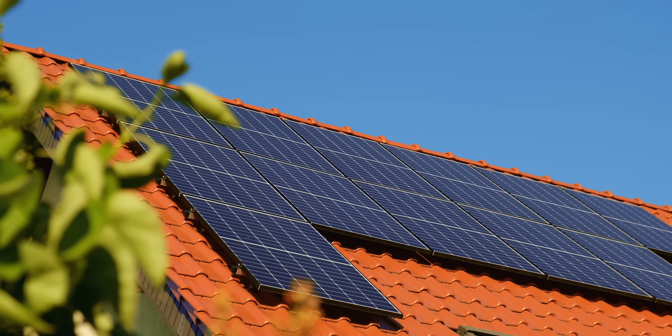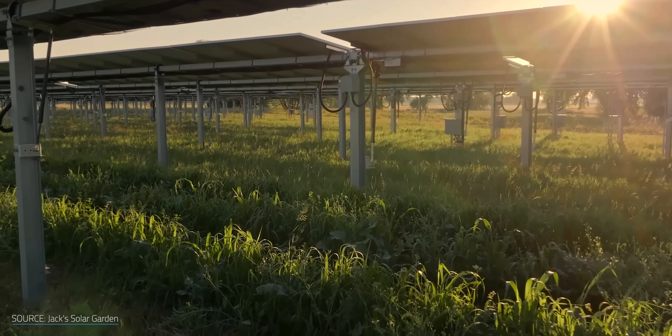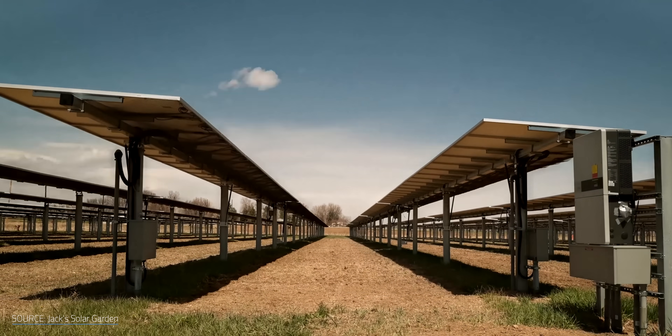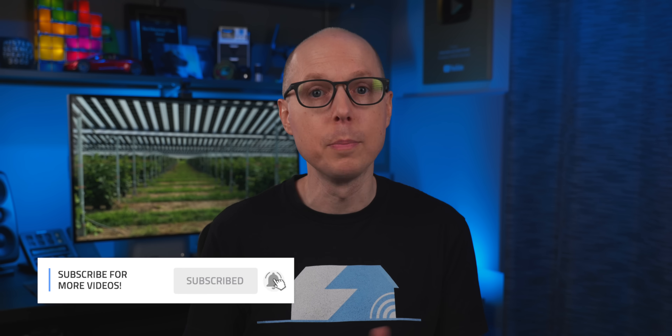So if there's government backing and new advanced technologies starting to enter the scene, what's the holdup? Well, probably to the surprise of nobody, the biggest barrier to agrivoltaic farms is cost. While the cost of solar alone can be expensive, agrivoltaic projects come with an even hotter price tag. Most agrivoltaic farms that use motorized solar trackers need tracking software that involves complex AI systems — sophisticated systems that utilize custom-made algorithms to optimize UV and crop conditions — which of course adds to the price tag of the setup.